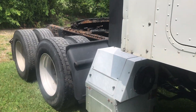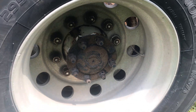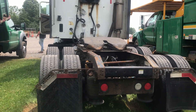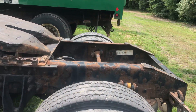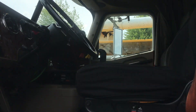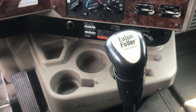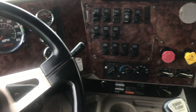Very nice front, big tires. This has an Eaton Fuller 10-speed down there, so you've got one million, one hundred and eight thousand, three hundred and forty miles on it. Sounds like she's running pretty good.